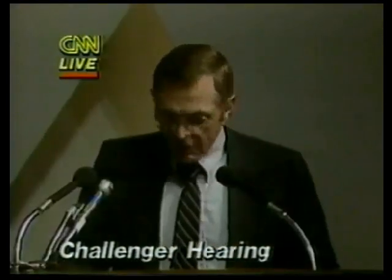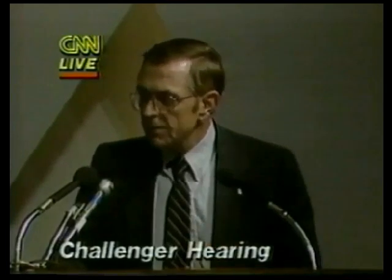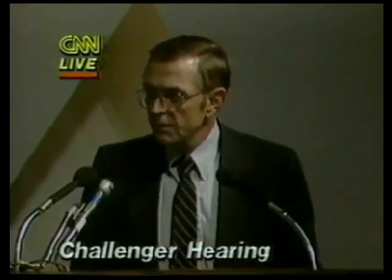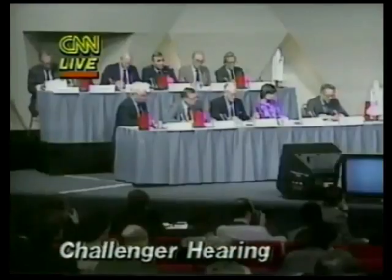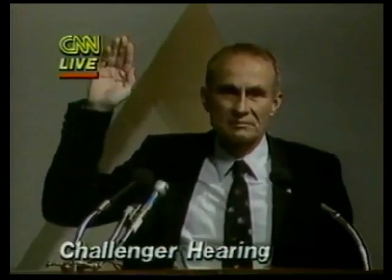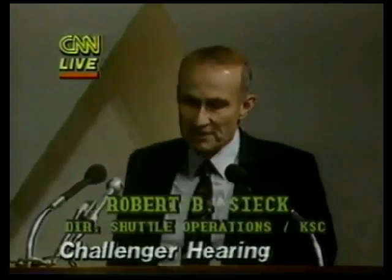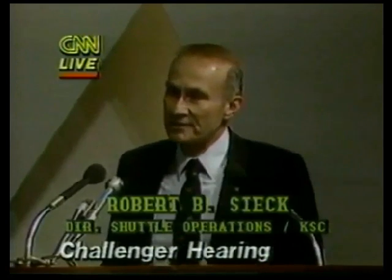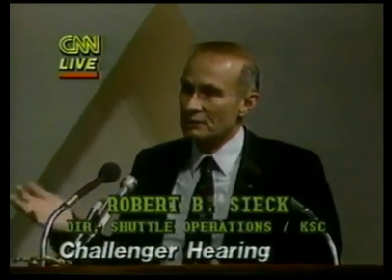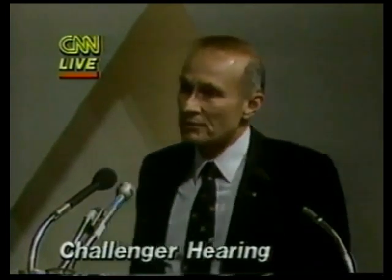Next, I'd like to continue on with a major element of our program — the ground operations work and getting ready for a launch. The activities presented here by Mr. Robert Sieg, Director of Shuttle Operations at the Kennedy Space Center, will be applicable to STS-51L as they are in terms of how we process all particular flights.